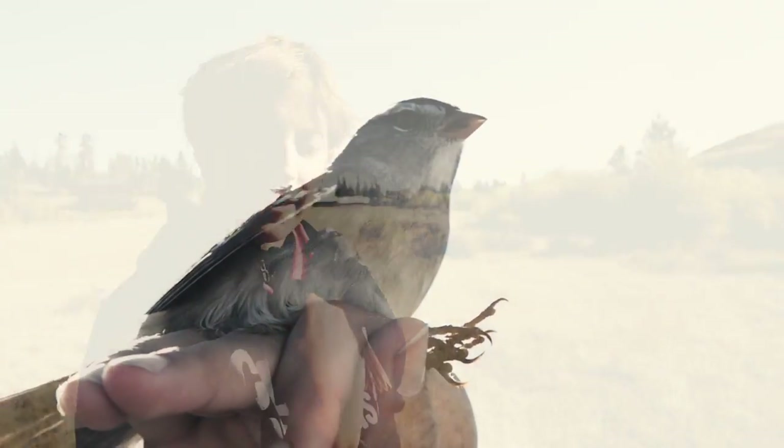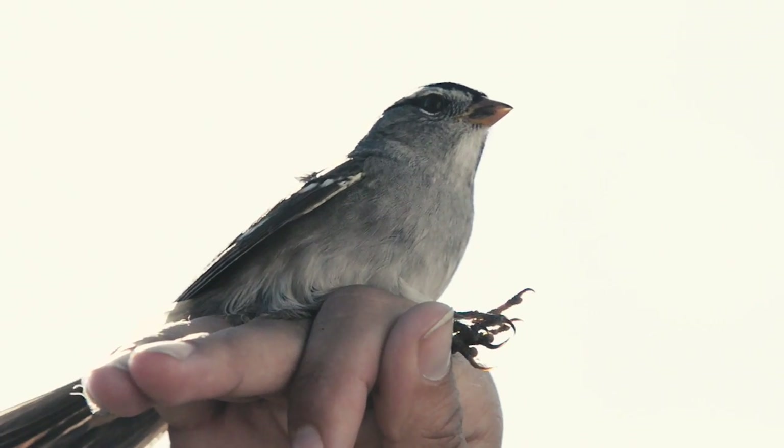This is a white-crowned sparrow. They're pretty common up at this elevation in the willow carr habitat.